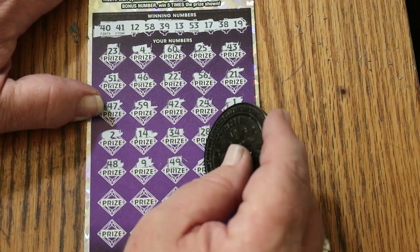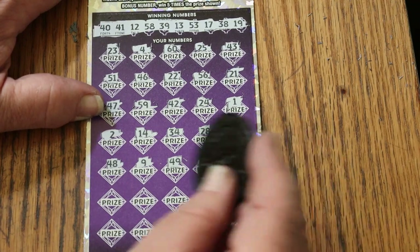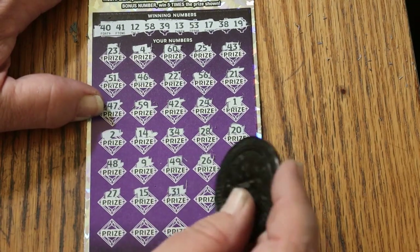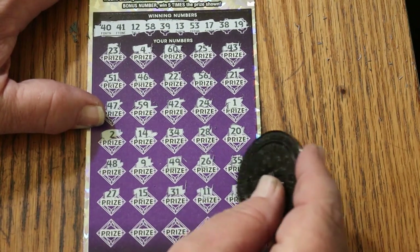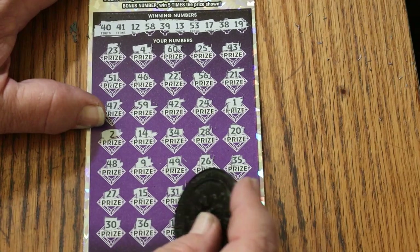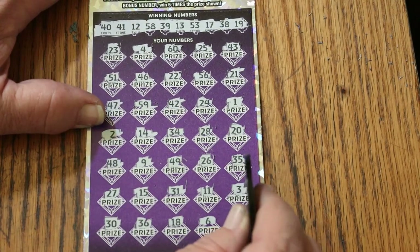Continuing ticket seven: 49, 26, 35 — nope. 27, my number 15, 31, 11, 3, 30, 36, 18, number 6, and 45 in the corner. No good.